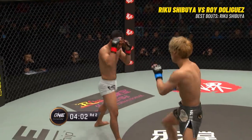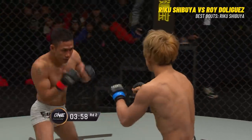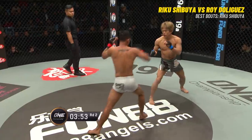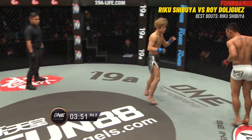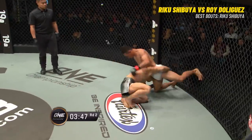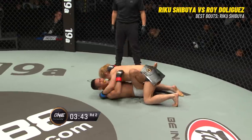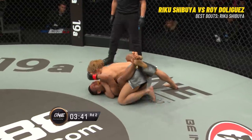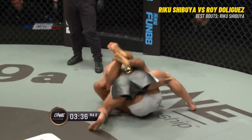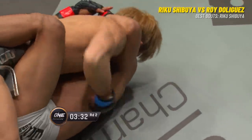You can see the difference in stance and posture. Shibuya much more straight up and down. Look at the hand positioning — hands high and tight, well-disciplined for De Liguez. Shibuya has his hands out, looking for a level change and a shot. There's the sprawl from De Liguez and the commitment to the takedown from Riku Shibuya. Back we go to closed guard — De Liguez flat on his back. Now the jackhammer lefts coming from Shibuya.